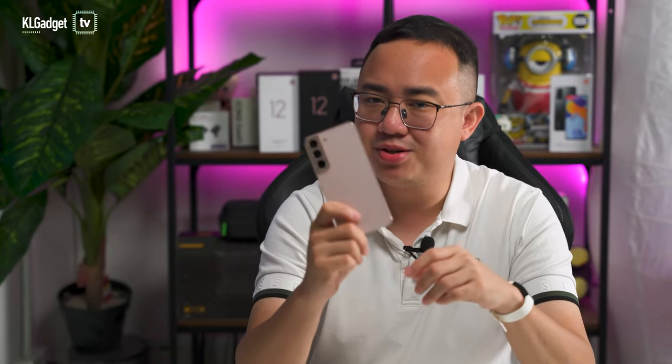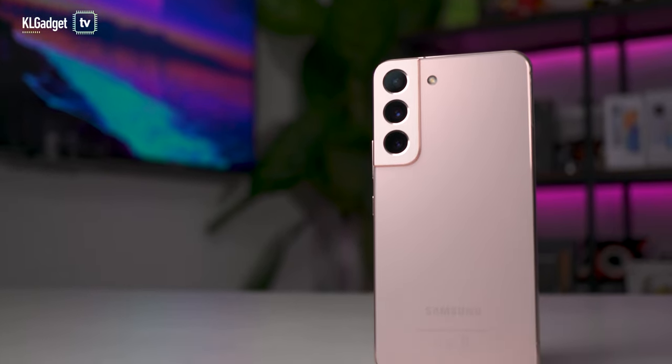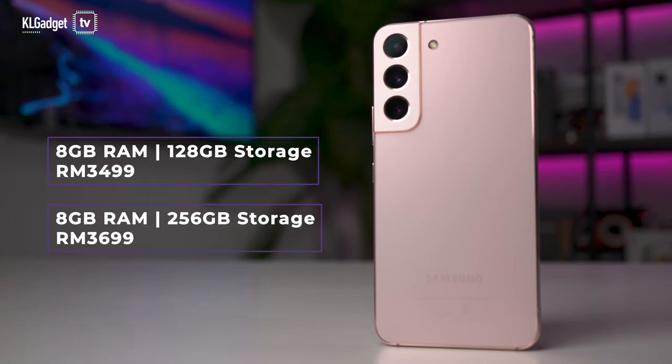Bottom line, the Galaxy S22 is a really great powerful compact flagship with capable cameras, and I would even go as far as to recommend it as a content creation device. If you want to get the Galaxy S22, I would recommend going straight for the 256GB storage model because it only costs a mere RM200 more than the base 128GB model — you're going to take a lot of content, so you'll need the storage, and this phone doesn't have expandable storage.